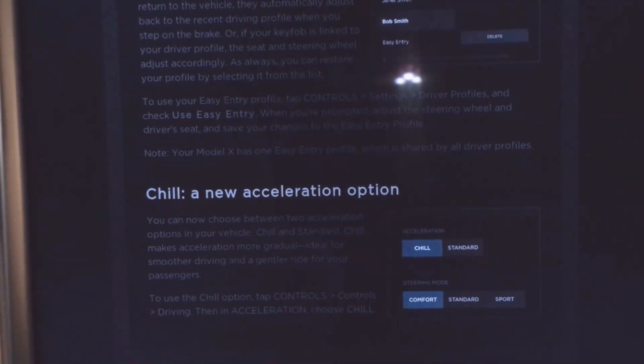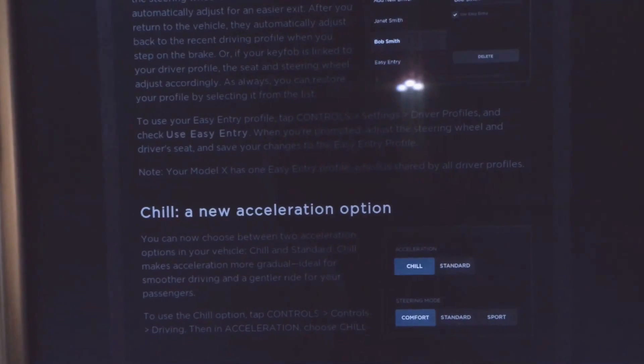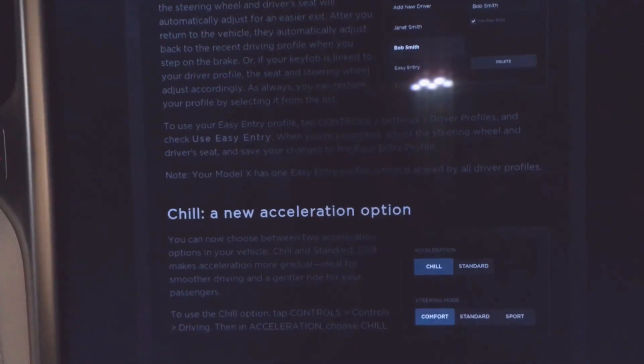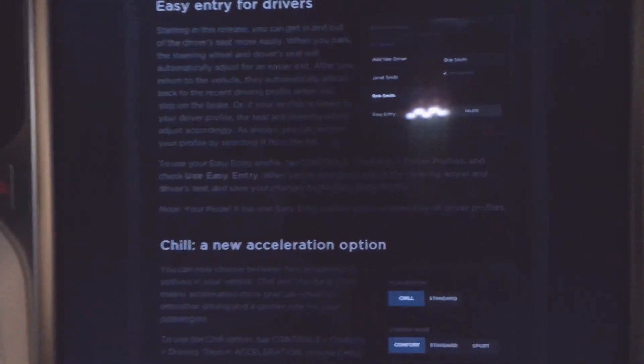To get that new chill option, tap controls, then driving, then acceleration, and choose standard or chill. It looks like it's right above the steering mode.